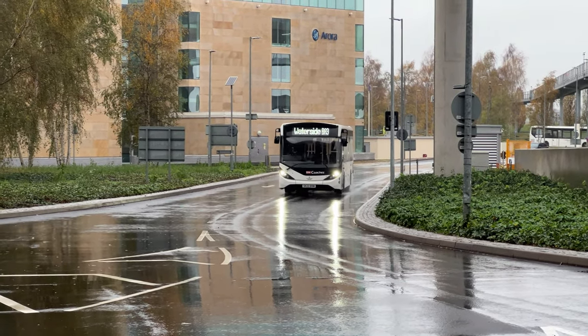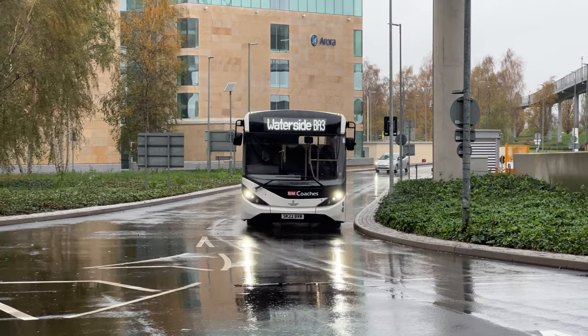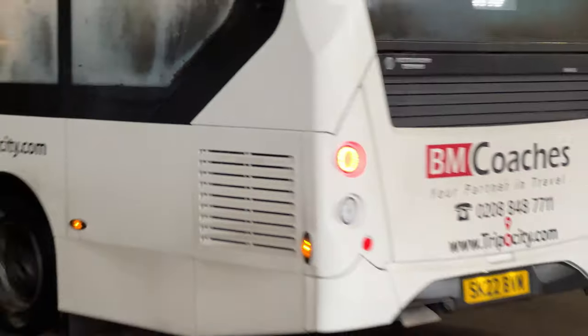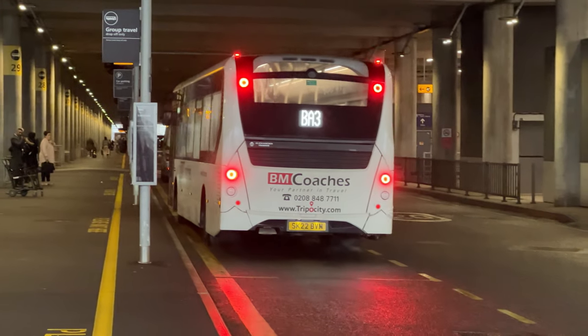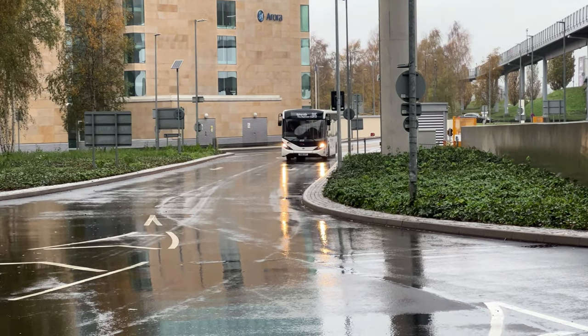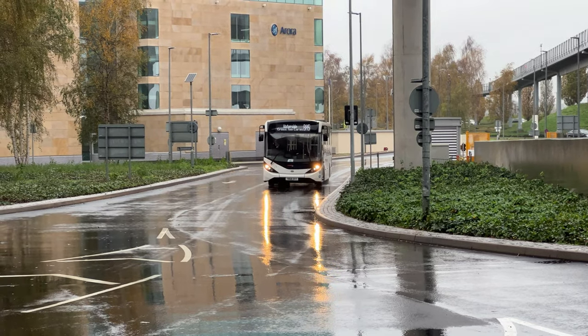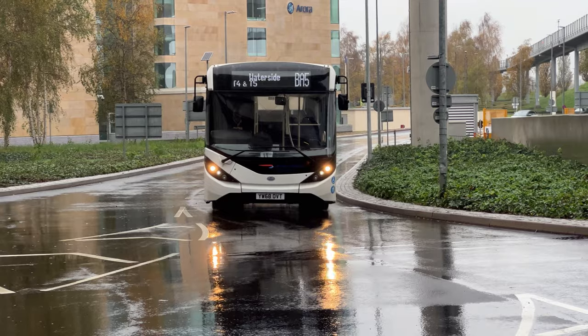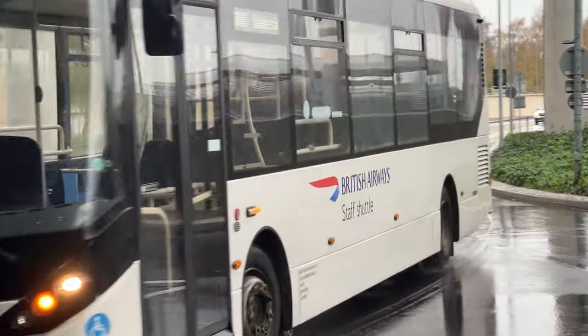Another white bus but I think this is a different company — BM Coaches. Closely followed by another white bus going through the waterside or wherever that might be. Can't see any name of the operator at the moment.